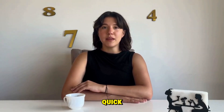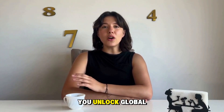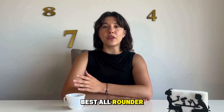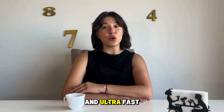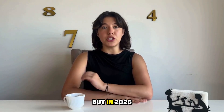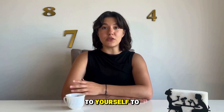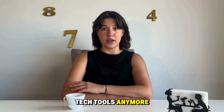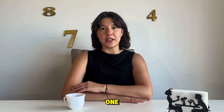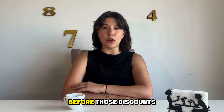To sum it up: public Wi-Fi is dangerous — use a VPN, always. Geo-restrictions suck — a VPN unlocks global content. Privacy matters more than ever — a VPN hides your tracks. NordVPN is the best all-rounder for privacy, security, and speed. ExpressVPN is best for streaming and ultra-fast browsing. VPNDiscount.org is where you get both for way cheaper. Your iPhone is your personal vault, but in 2025 it's also your biggest vulnerability. VPNs aren't just tech tools anymore — they're basic online hygiene, like using a password or locking your phone. Go to VPNDiscount.org and grab one before those discounts disappear.